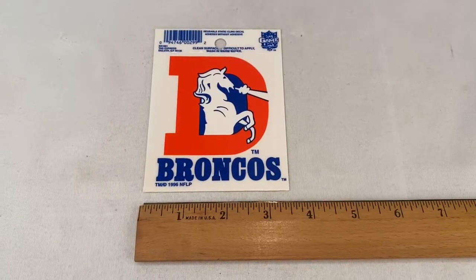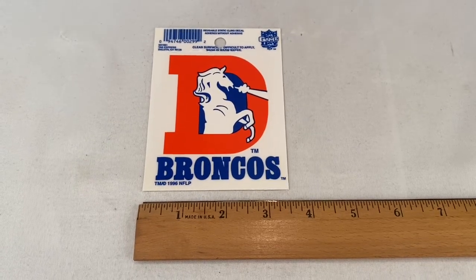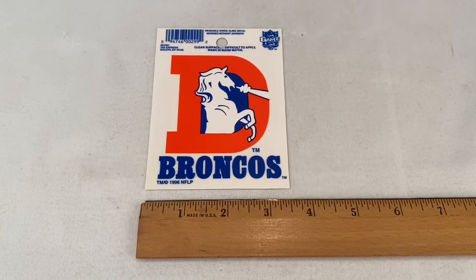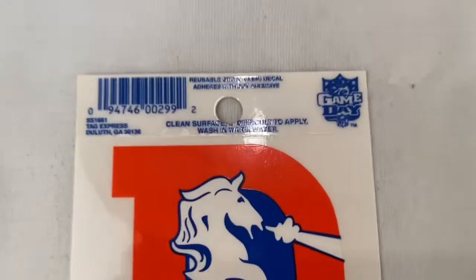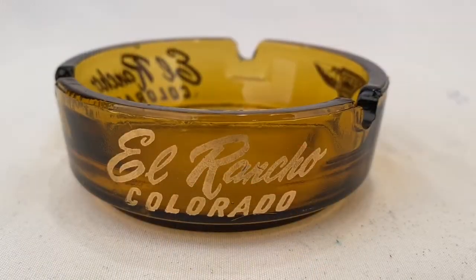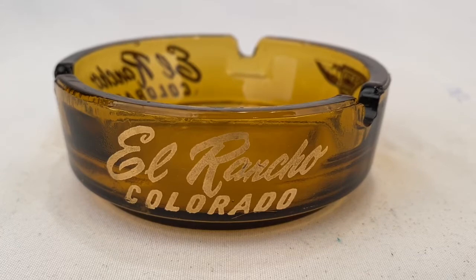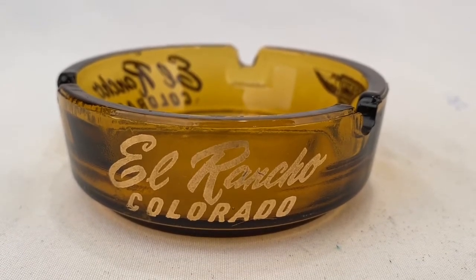Here's a vintage Denver Broncos cling decal — it's reusable. The buyer paid $4.99 plus shipping; they're all in for a total of $9.41. This is a glass ashtray from the El Rancho in Colorado; it sold for $7 plus shipping for a total of $15.50.